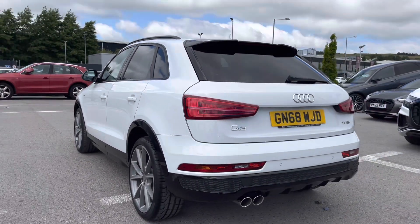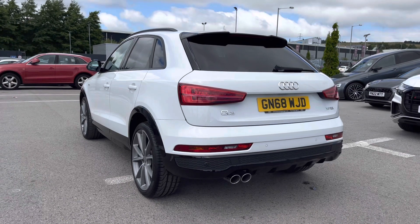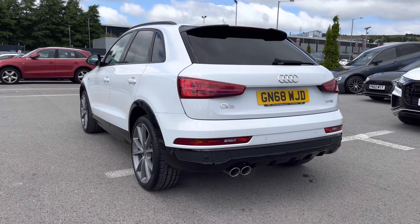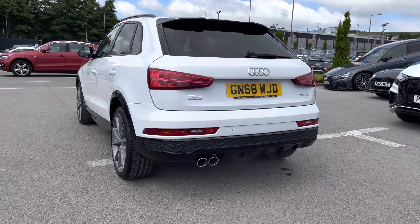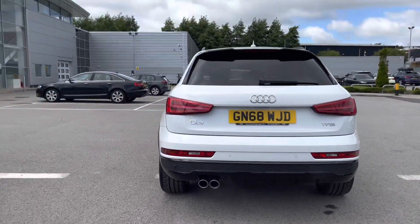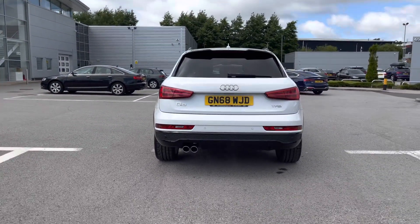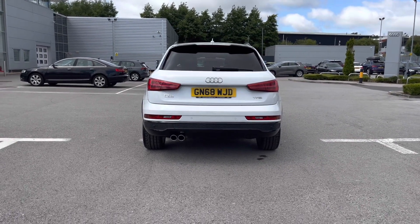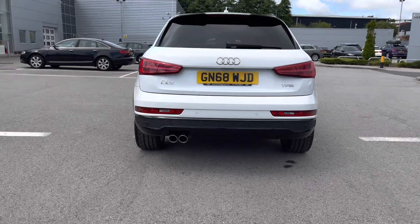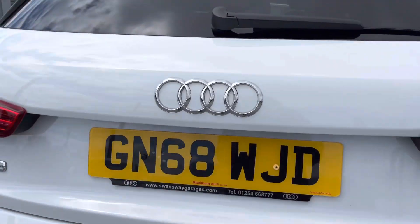The stunning Q3 is finished in the alluring Glacier White, which is a metallic paint finish and looks incredible, contrasting beautifully with the black styling package on this vehicle. We've also got the S line sports suspension, which really adds to the driver's experience at all times, as well as the rear parking sensors which give the driver maximum confidence.